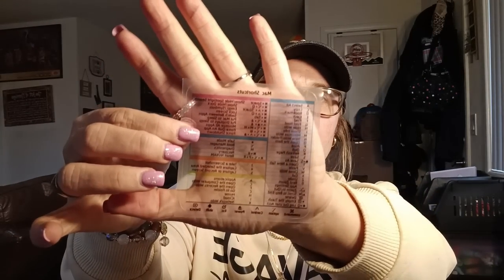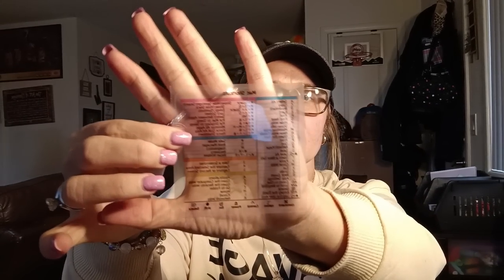I thought this was pretty cool — it's a sticker for my laptop called Mac Shortcuts. It shows different shortcuts you can do on your computer: take a screenshot, capture selected area, safe mode, boot manager, diagnostics, print, quit, refresh page, save, paste, close the window, and all kinds of other stuff. I got that to put on my laptop.